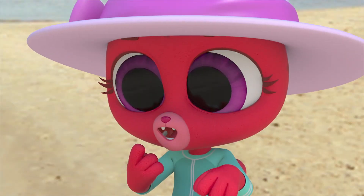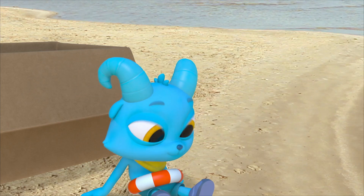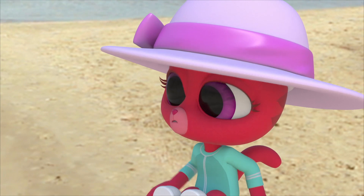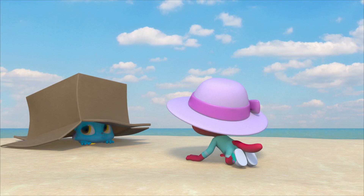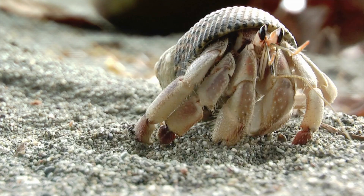Nice box - for me? It's a hermit crab, Lily. Wherever you find hermit crabs, you usually find shells around it, too.